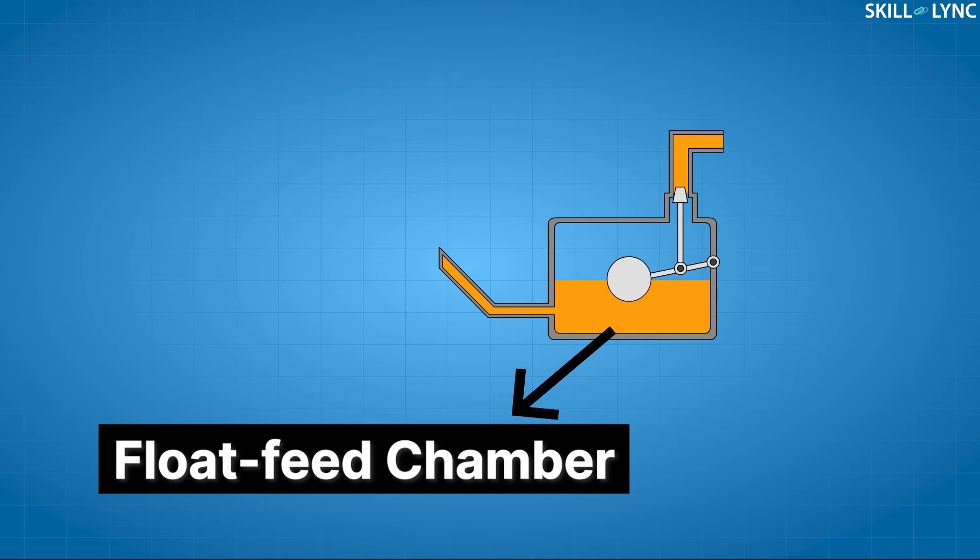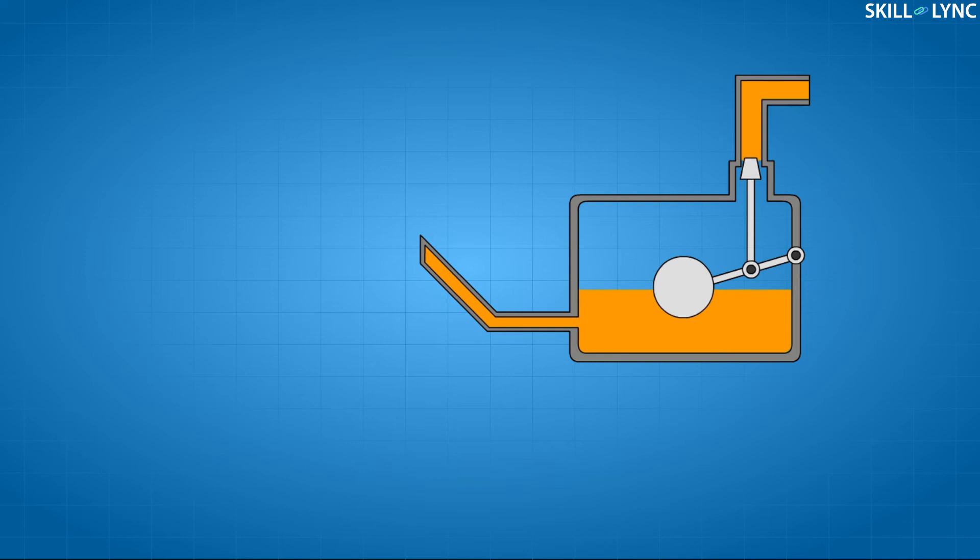The fuel inlet to a carburetor is slightly more complex than the flow pipe. A small mini tank called the float feed chamber is connected to the flow pipe. As the chamber feeds fuel to the carburetor, the fuel level sinks, causing the float's level to drop. When the float falls below a certain level, it opens a valve which allows fuel into the carburetor to refill from the main fuel tank. Once the float feed chamber is full, the float rises and closes the valve. The working of this float is somewhat similar to the flush in your toilet.